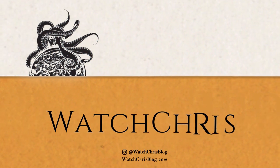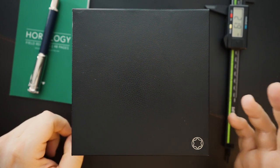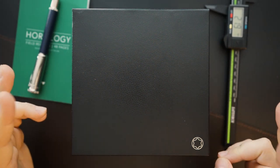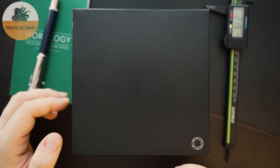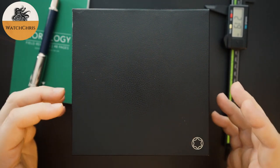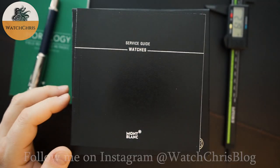Montblanc hasn't been around for a very long time in watchmaking, however they are now associated with a brand that has a very long heritage — Minerva. Richemont, the parent company of Montblanc, bought Minerva and essentially gave it to Montblanc. That's why they came out with a heritage collection even though they only started making watches in the 90s, having previously focused on pens and leather goods. That heritage collection is inspired by Minerva, and I have one of those watches to show you today.